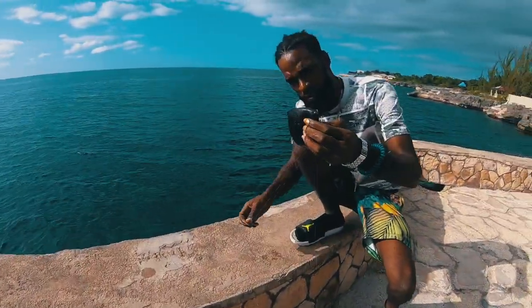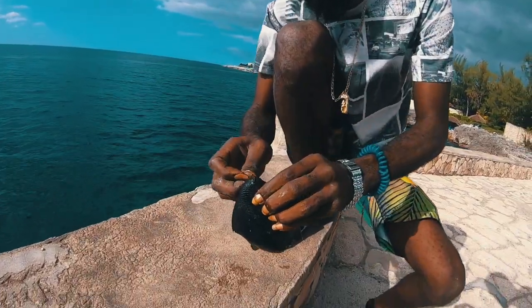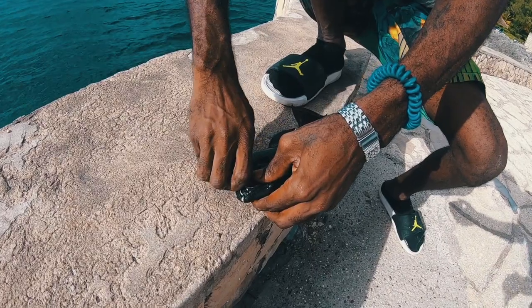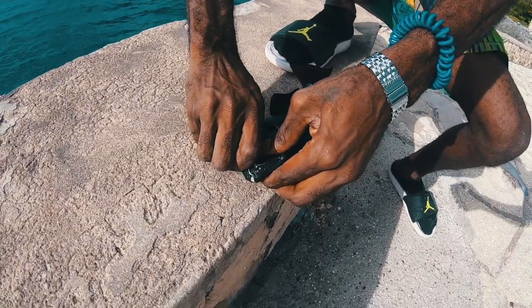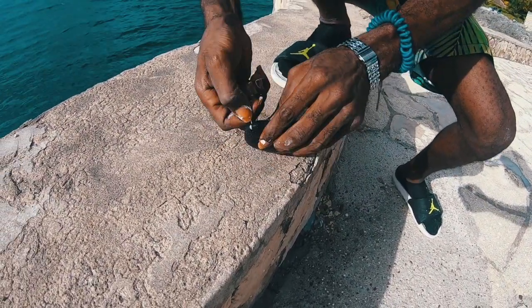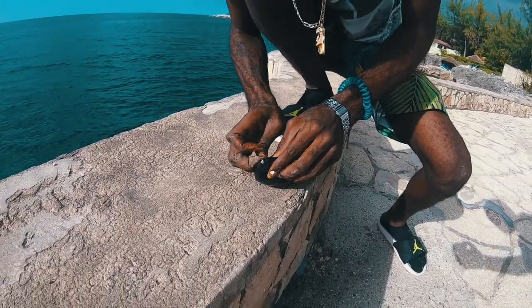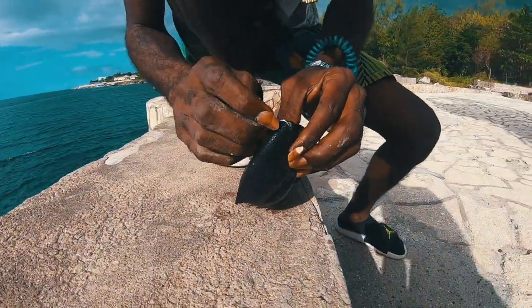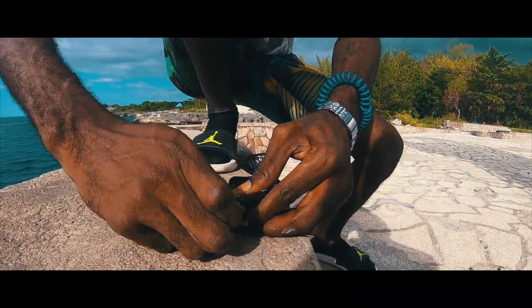Did you catch something? Oh yeah, nice! What kind of fish is that? Turban — a turban fish. Let's get him — he's biting hard!